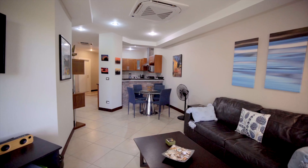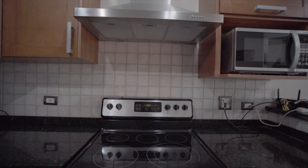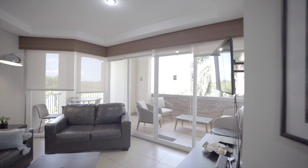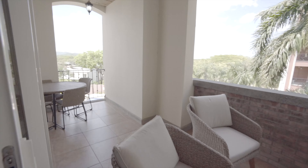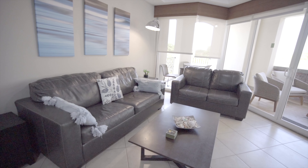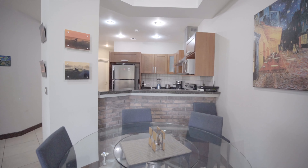Casa Tranquilo is a two-bedroom, two-bath unit with a really nice kitchen, dining area, and living room that leads out to the master deck. Casa Tranquilo could be described as a modern tropical effect — nice modern lines with natural elements.